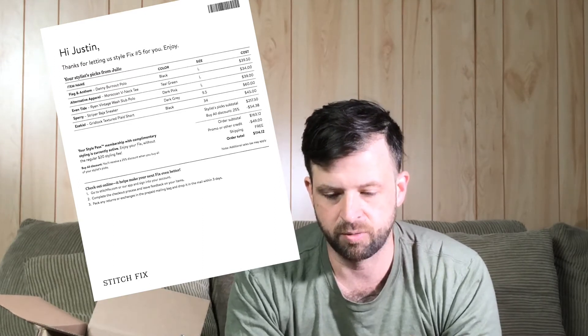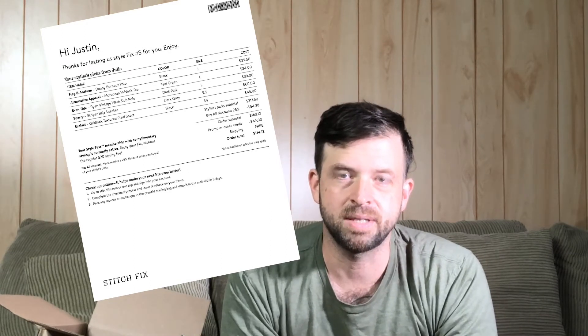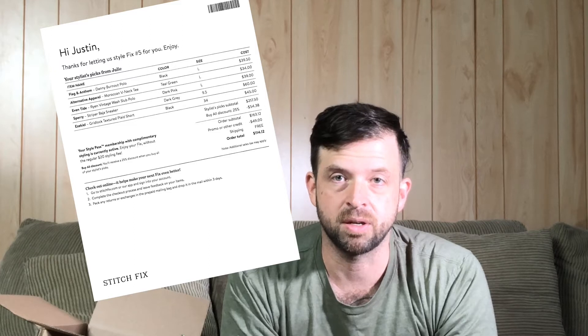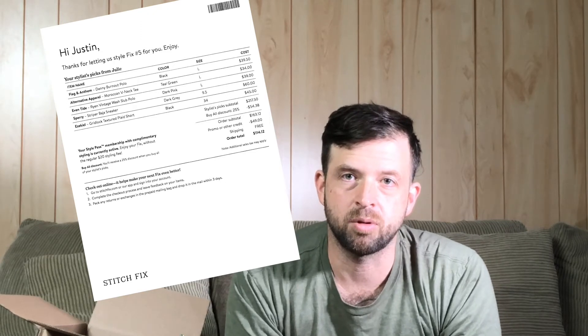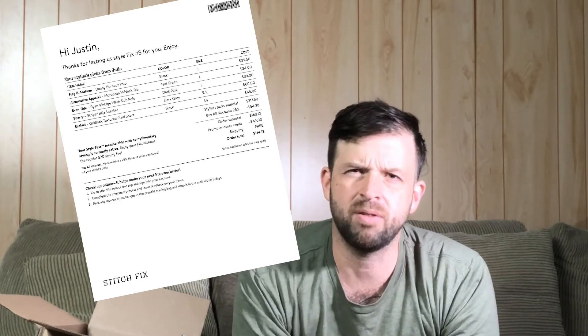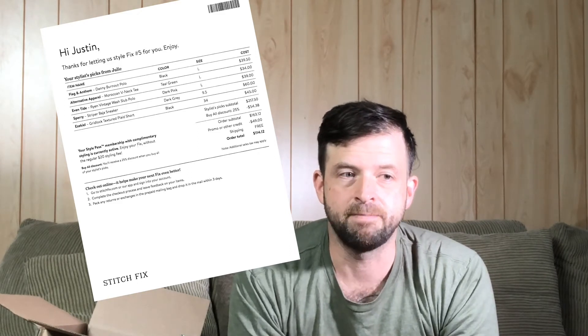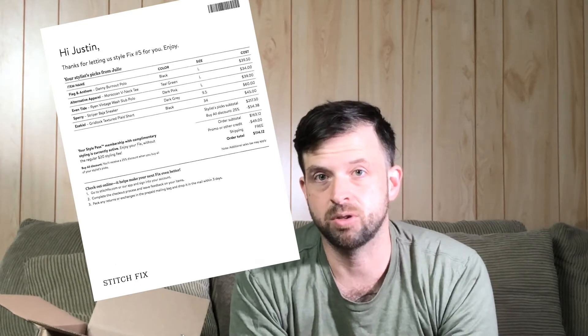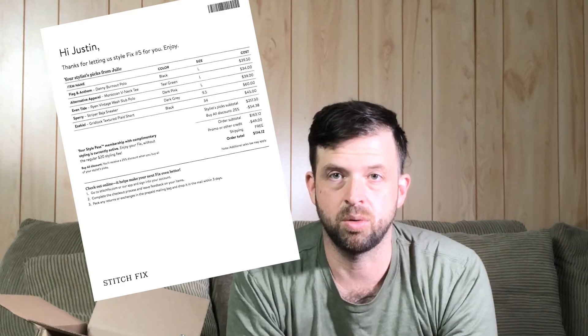A couple of weeks — about a month ago — they offered me the Style Pass. What's different is that instead of a $20 styling fee each month, it's a flat $49 a year. With the Style Pass, I can get unlimited boxes sent to me for $49 a year. That's an extremely low barrier to entry to have so many clothes sent to your house every month. Under the old system you'd probably use your styling fee credits anyway, but even if you didn't, the Style Pass saves you so much money.